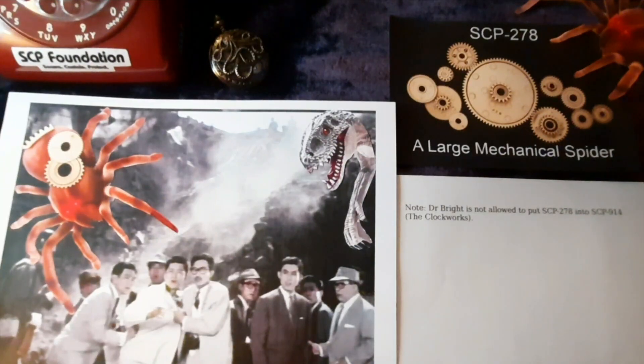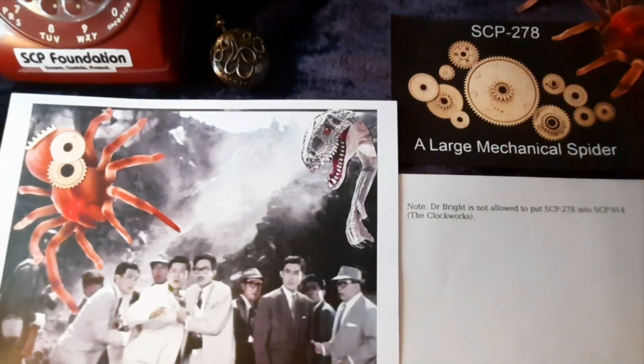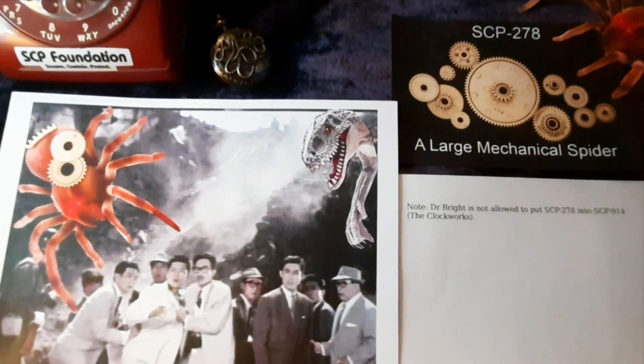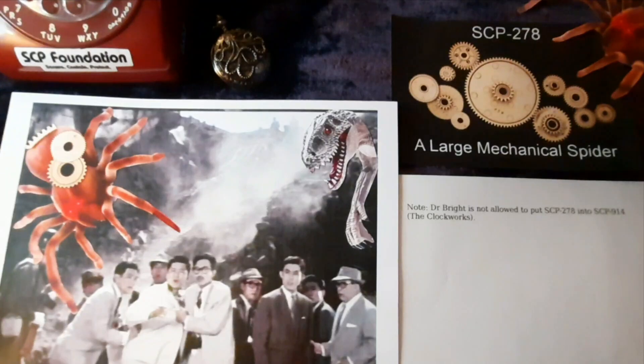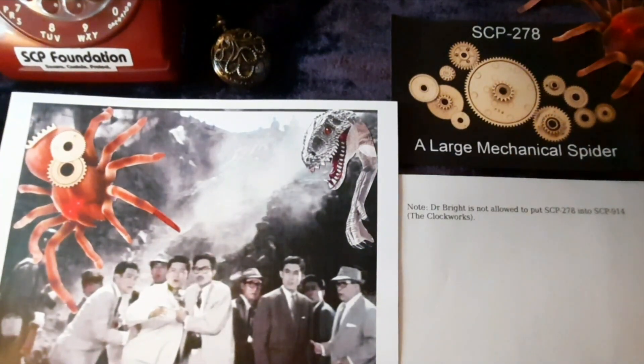Addendum. SCP-278 escaped confinement on the 2nd of September 2008, when SCP-[redacted] breached its own containment, disabling the facility located at [expunged]. During the night, SCP-278 had traveled [expunged] kilometers to Liverpool, England, where it was found poised vertically upside down on the side of a building known as Concourse House. SCP personnel posing as a theatrical group introduced SCP-278 to the citizens as La Princesa, the showcase of a theatrical production. With human operators at the controls, SCP-278 was paraded around the city under the guise of a show.